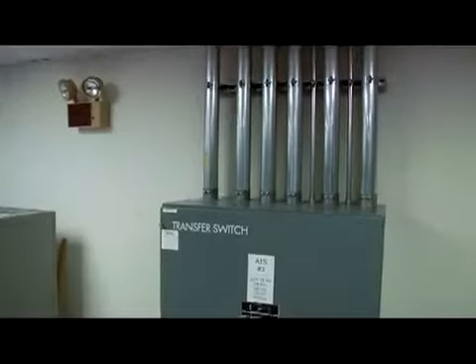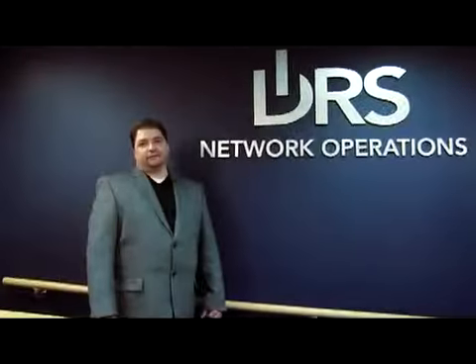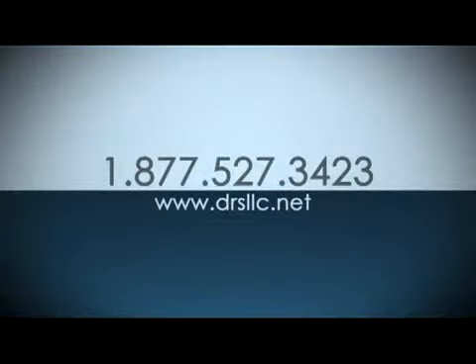DRS provides you with the security, support, and reliability you need to keep your business running at peak performance. DRS will take care of all of your IT and communication needs, allowing you to concentrate on more important things like your business. For more information about our technology complex and what DRS can do for your business, contact us at 1-877-527-3423 or log on to www.drsllc.net.